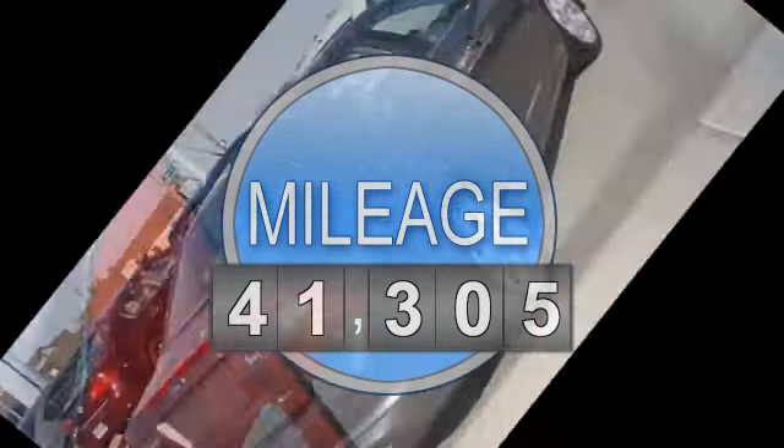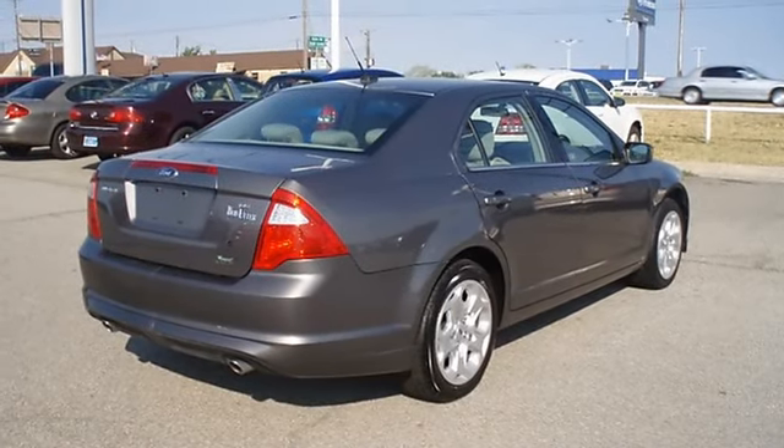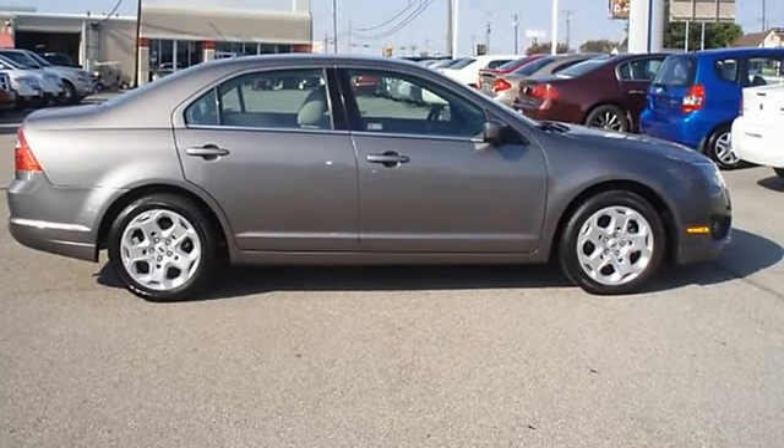Great gas mileage and 5-star crash rating. Ford certified pre-owned with 100k powertrain warranty, roadside assistance, and low interest rate with almost new tires.